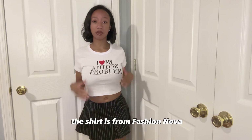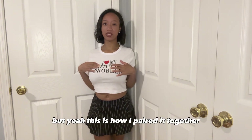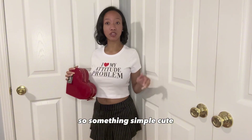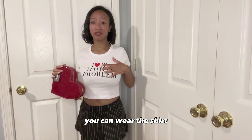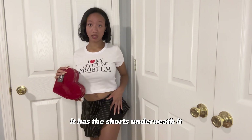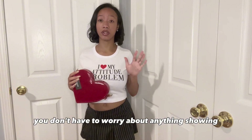So the skirt is from Shein, but the shirt is from Fashion Nova. This is how I paired it together and I think it's cute. I almost forgot to show y'all the purse. It's a little bit simple and cute. You can wear the shirt on top of it, you can wear the skirt on top of it. It has the boots underneath it so you don't have to rip up anything shown. Yeah, so I love this outfit.